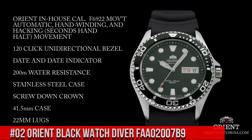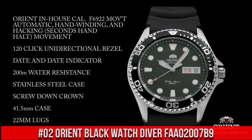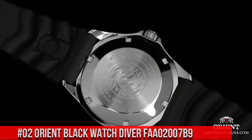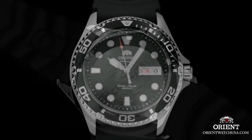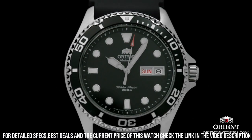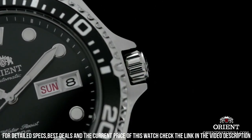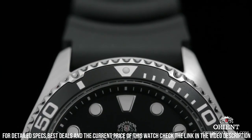Number 2: Orient Black Watch Diver FAA02007B9. Dial Window Material Type: Mineral. Display Type: Analog. Push Button Fold Over Clasp with Safety. Case Material: Stainless Steel. Case Diameter: 41mm. Case Thickness: 13mm. Band Material: Stainless Steel.